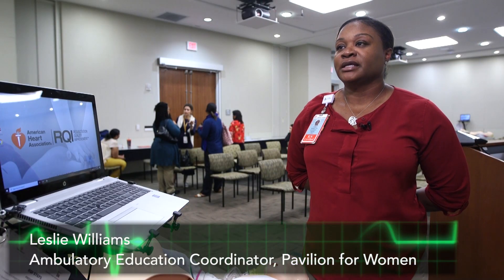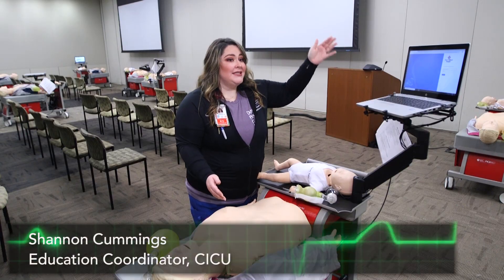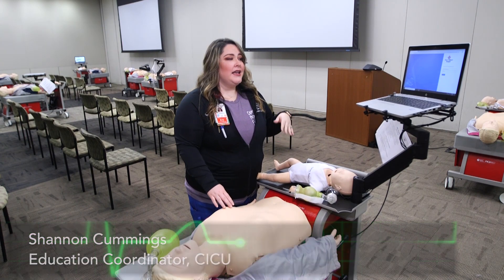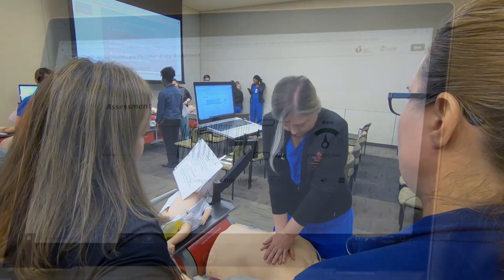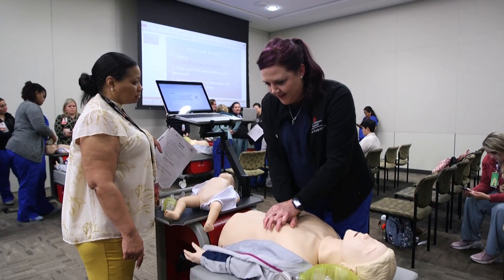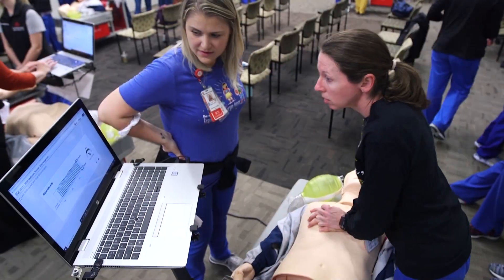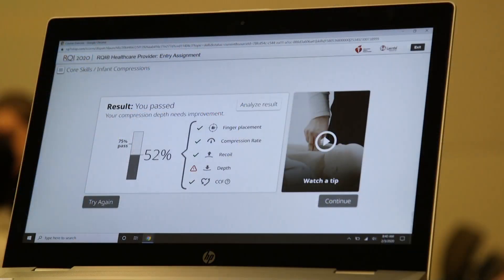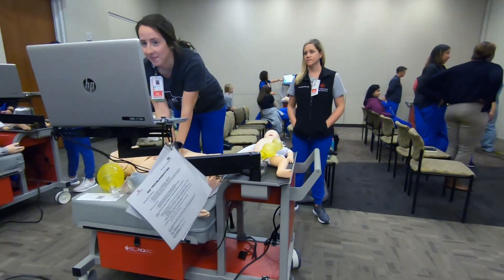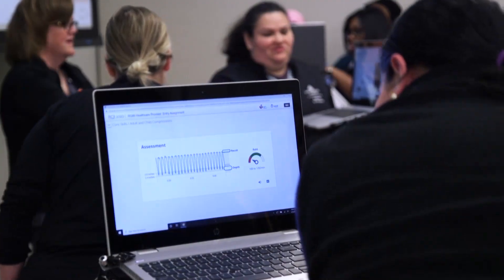I think it's great because it allows us to refresh our skills more frequently than once every two years. Being able to see the actual outcome of our compressions is amazing. You can see if you're under-inflating or over-inflating, if you're going too deep or too shallow, if you're not giving that recoil and letting that chest re-expand — it's showing you all of that. You don't have to rely on an instructor viewing your compressions. You have a system that gives real, objective feedback.